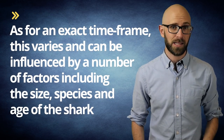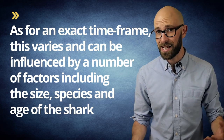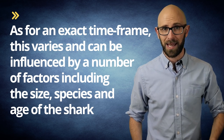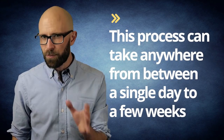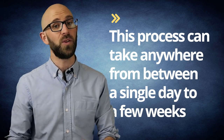Given how critical it is for sharks to have a good set of chompers and how easily teeth are broken off, it will likely not surprise you that this replacement process happens quite quickly. As for an exact time frame, this varies and can be influenced by a number of factors including the size, species, and age of the shark, how recently the tooth replacing their missing tooth itself was replaced, and the shark's overall health. But for a ballpark figure, this process can take anywhere from a single day to a few weeks.